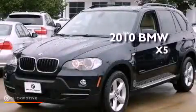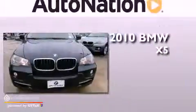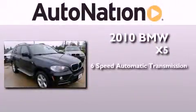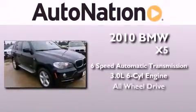This is a certified pre-owned 2010 BMW X5. This crossover has a 6-speed automatic transmission, a 3.0-liter inline 6-cylinder engine, and all-wheel drive.